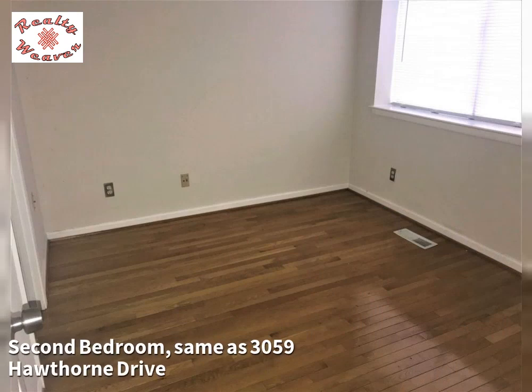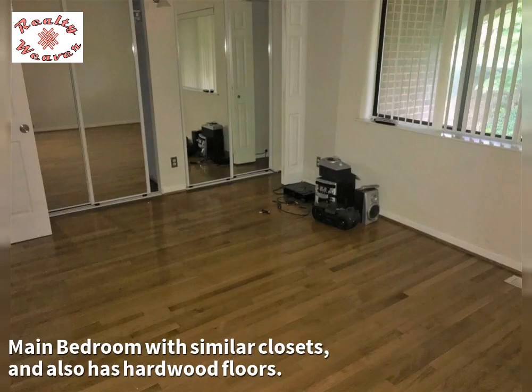The second bedroom is the same as 3059 Hawthorne Drive. The main bedroom has similar closets and also has hardwood floors.